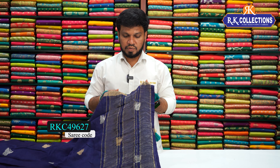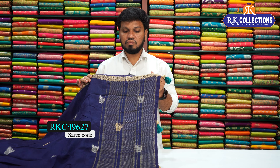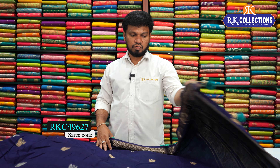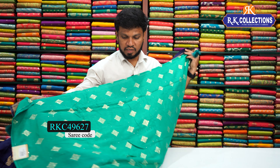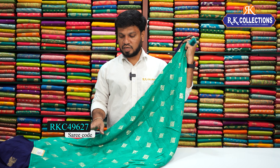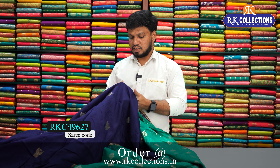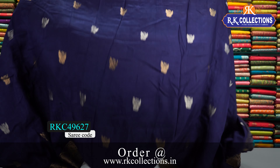Here we have a silver and gold zari combination weaving with jari lines and a yellow design. With the blouse, you have a green color combination — a contrast blouse in a rama green color combination. This beautiful sari costs 1750 rupees.